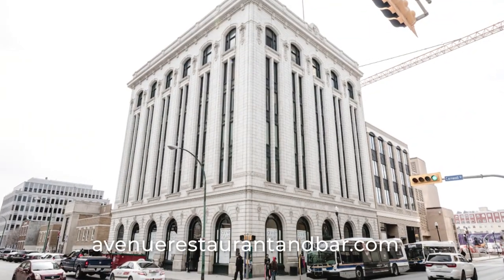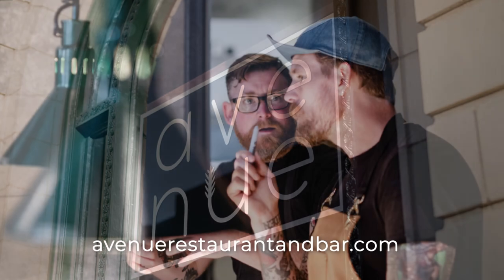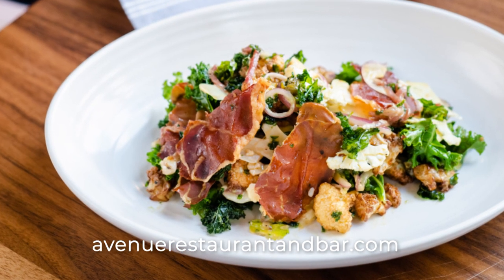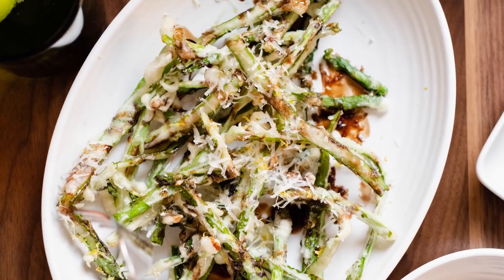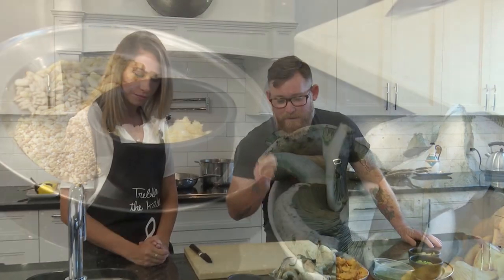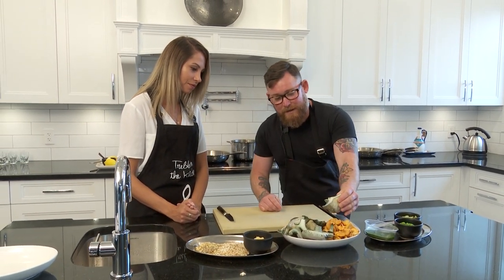We've been open about two months now, and so far so good. What we're trying to do is bring local ingredients but do it with global cuisine. So you might have a French dish, you might have something that's Vietnamese, but we're using all local products — just like what we're going to do here today. I've got local grains, and these beautiful local mushrooms that just came through my back door.